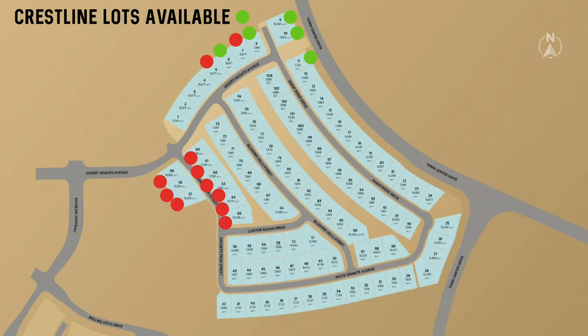The lots available that we saw were lots 6, 8, 9, 10, and 11. It's kind of interesting how the lots are all over the place — normally when a community opens up they have a certain section they sell in and then move closer to the models, but this one was all over the place, not just in Crestline but across all the Toll Brothers communities.